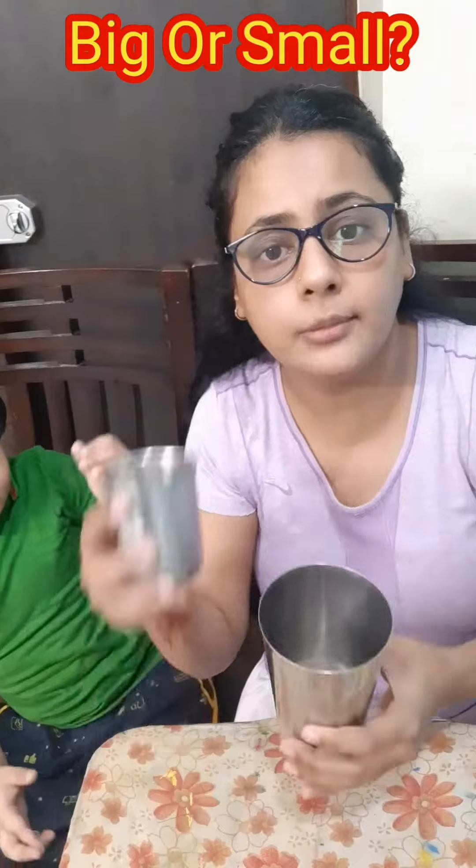Which one is bigger, number one and number two? Number one. Guys, aapko clarify ho gya ho ga ki kaisa haom adjust kar saktay, kaisa haom jaan saktay hain — bigger and smaller.